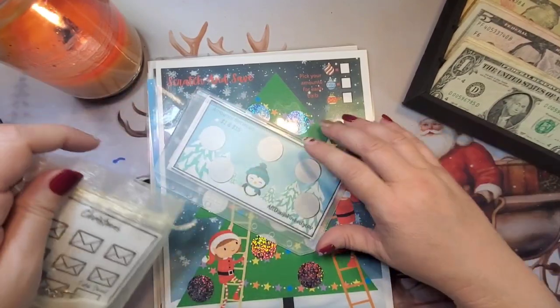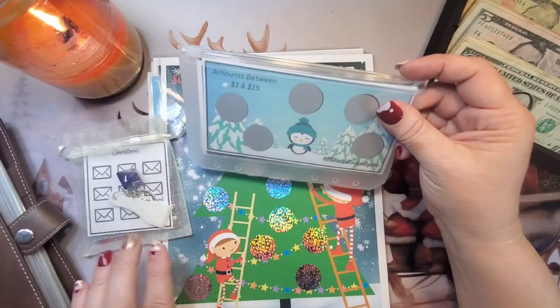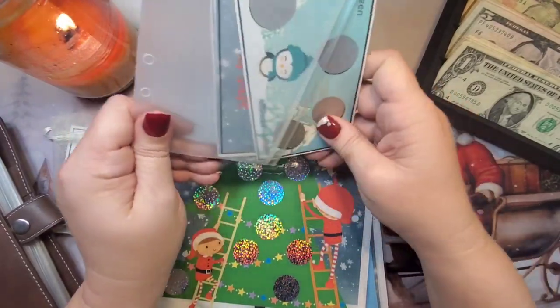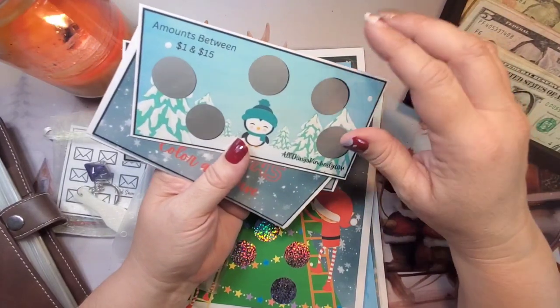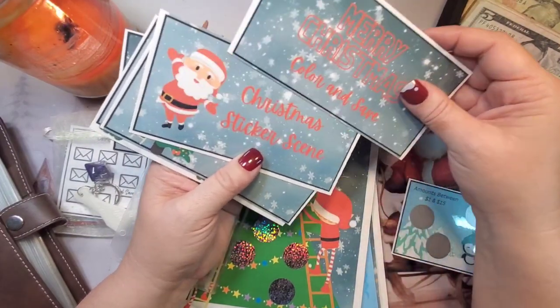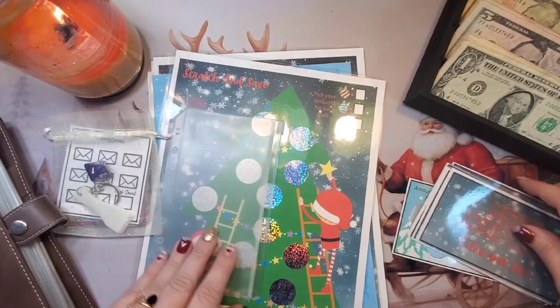On YouTube — you should check her out. It's really cute. She sent the envelope and eight Christmas envelopes, and these are all dashboards. We have a Merry Christmas coloring save — these are all dashboards.